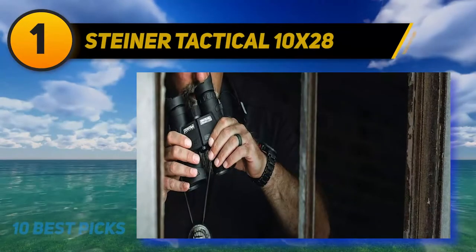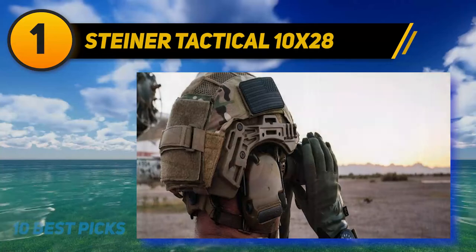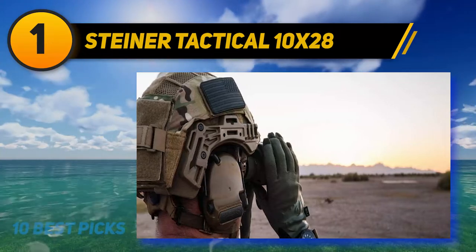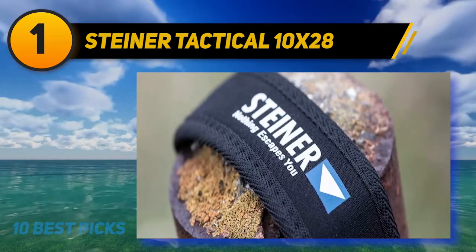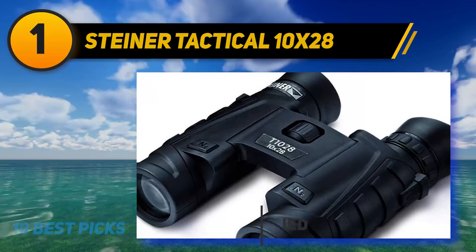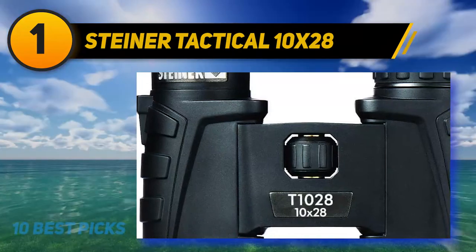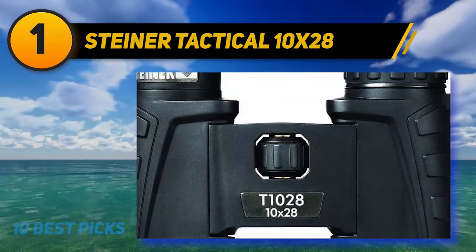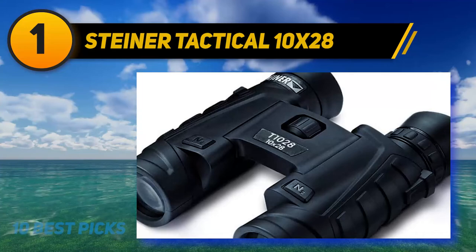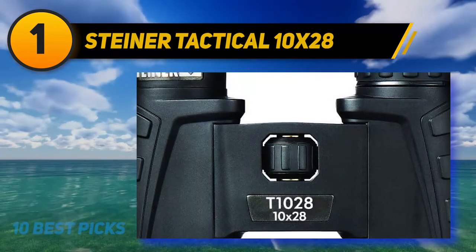And number 1: Steiner Tactical 10x28. These 10x28 Steiner binoculars are created with ergonomics and an excellent field of view that's superior anywhere. They feature lightweight optics for your active lifestyle and sturdy construction for rugged use. These compact tactical binoculars are extremely lightweight thanks to the roof prism design, making them easy to pack and carry in your travel bag. The click lock system allows the attachment and release of the neck strap immediately with a simple push of a button. My favorite is the central focusing wheel because it shows crisp images from close up to infinity, and needs minimal rotation to take a quick close focus.